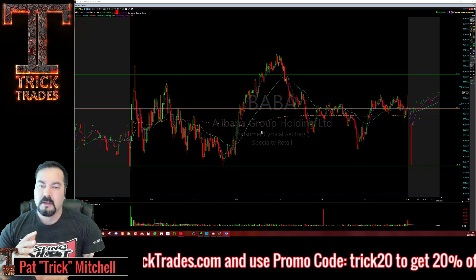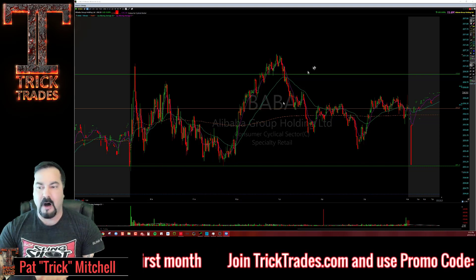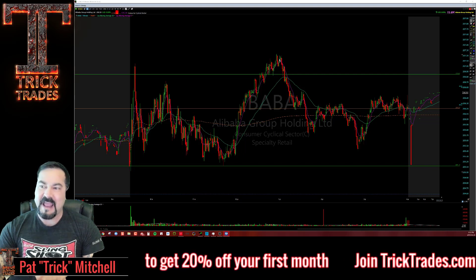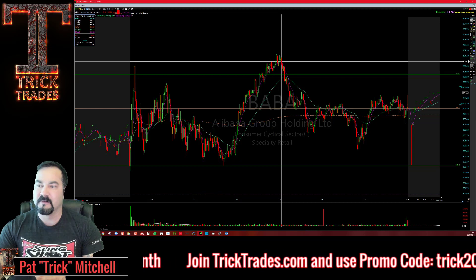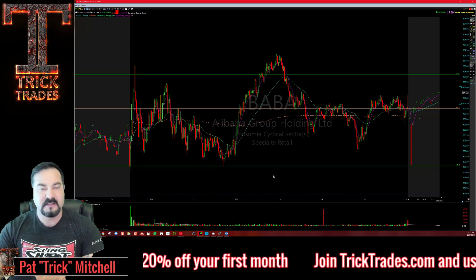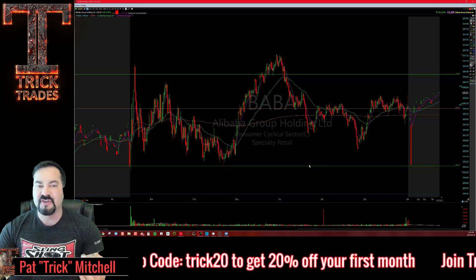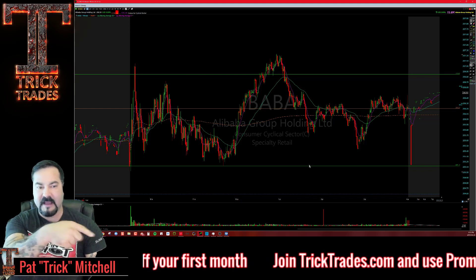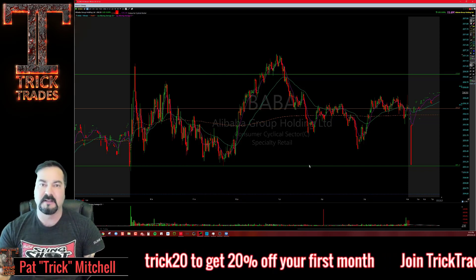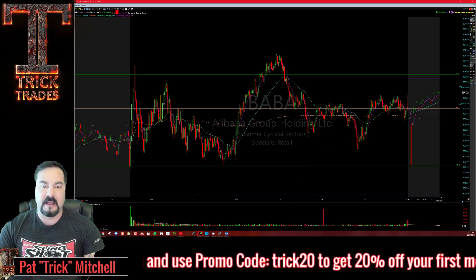That's how I managed to hit Apple and Baba right at the bottoms today — right at low of day — and ran them all the way up to high of day. These double bottoms in market-leading stocks are beautiful; they follow the pattern perfectly. Make sure to like, share, and subscribe. Come check out TrickTrades.com — use promo code TRICK20 to get 20% off your first month. I want to show you what a real mentor looks like. Give us a shot — I know you won't be disappointed.